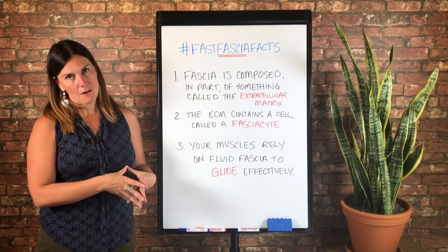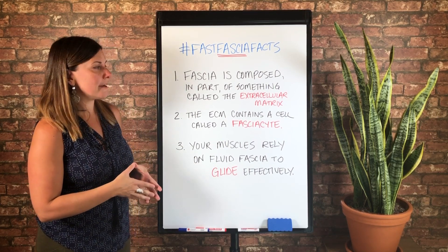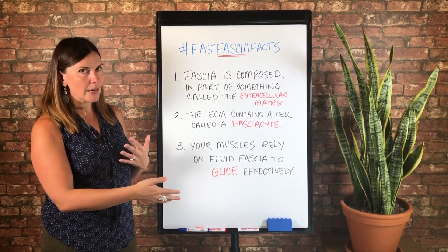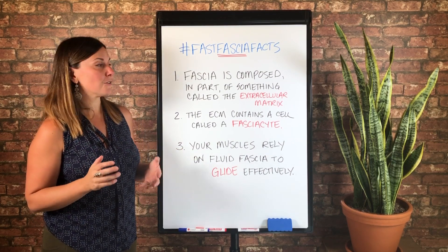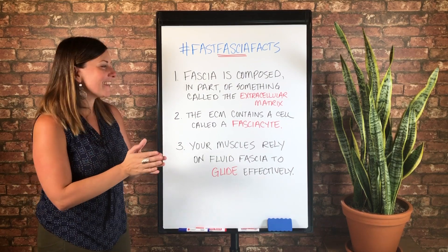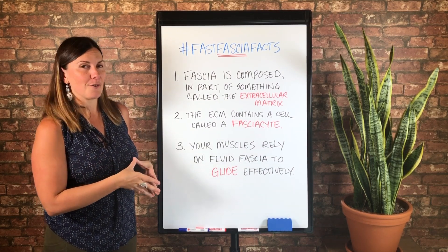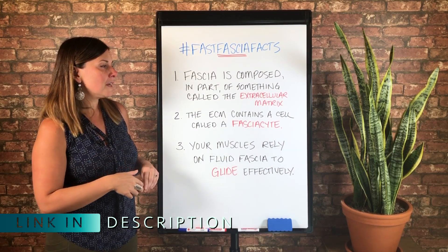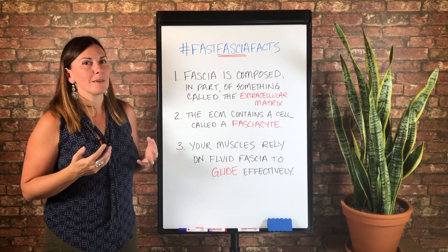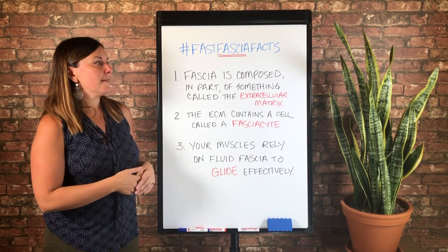Number two: the ECM contains a cell called a fasciacyte. The fasciacyte was recently discovered and named by Carla Stecco, a fascia researcher in Italy, and she discovered that it is responsible for fascial gliding. Reading this science paper in 2019 was super exciting — I practically jumped out of my chair — because it supported a theory I have had about fascia for years and the way to work with fascia effectively that produces particular results.